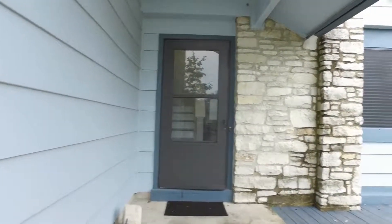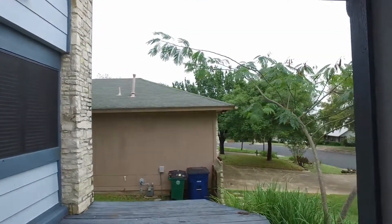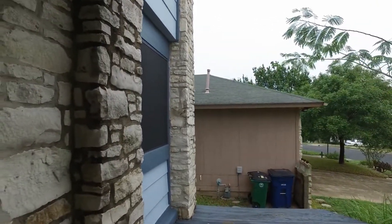You can see we are walking up stairs. We have this extended deck area off of the front porch and we're going to head in.